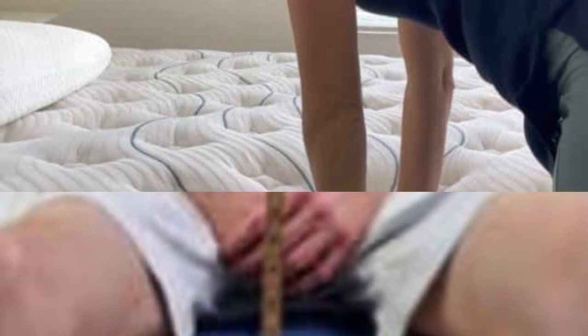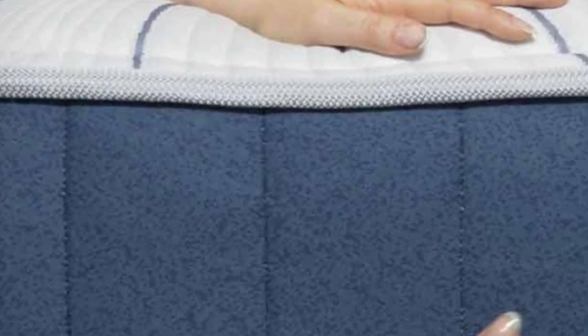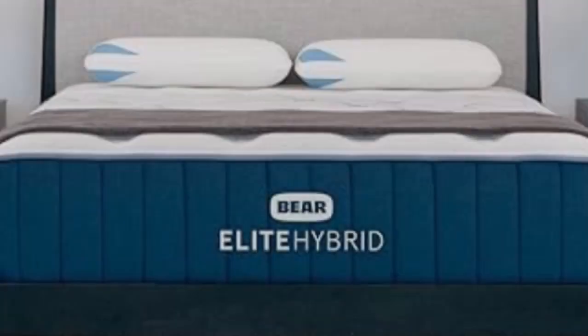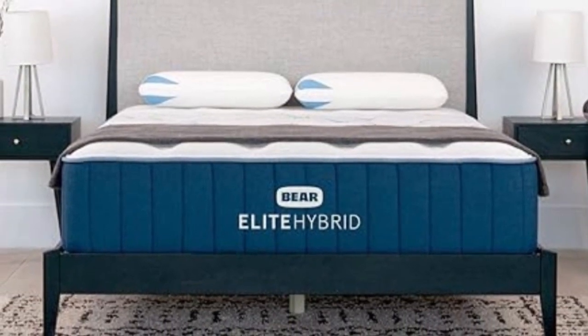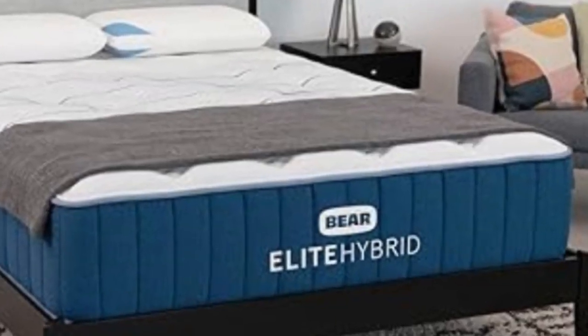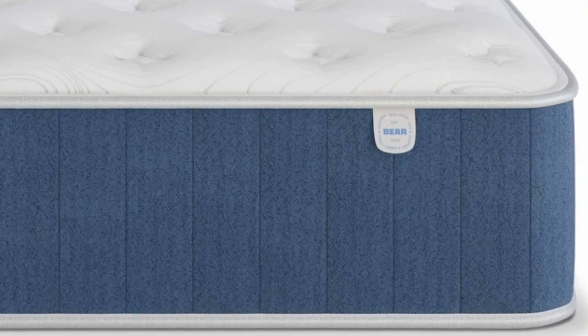The Elite Hybrid comes in three firmnesses: Medium 5, Medium Firm 6, and Firm 8. Our testing found the softest model best suited to side and back sleepers who weigh less than 130 pounds. The Medium Firm was the most versatile, earning its highest rankings from side sleepers between 130 and 230 pounds and back sleepers who weigh up to 230 pounds.